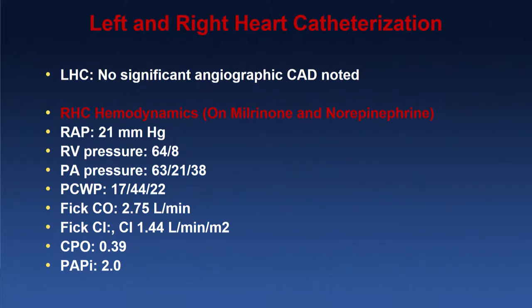Her cardiac power output was 0.39, which was pretty low, and PAPI, thankfully, was not horrible, but it was 2.0.